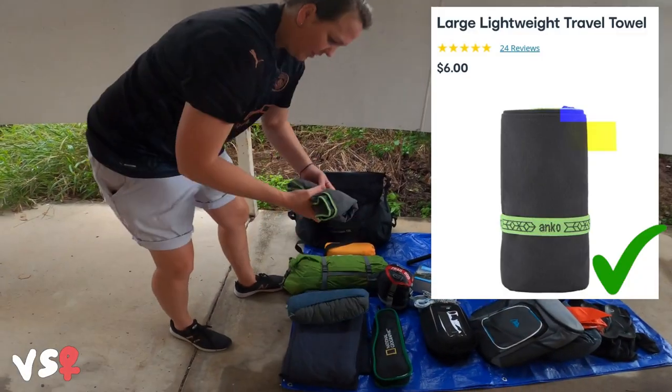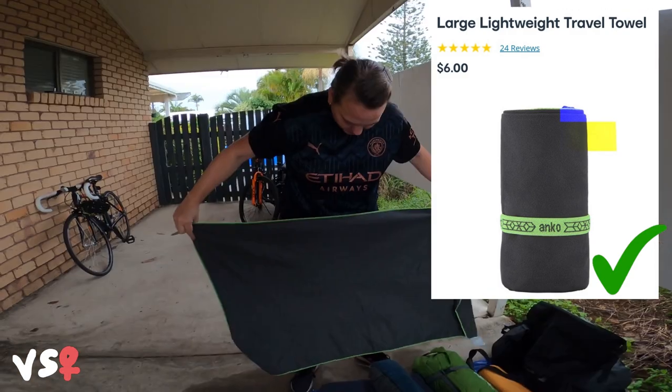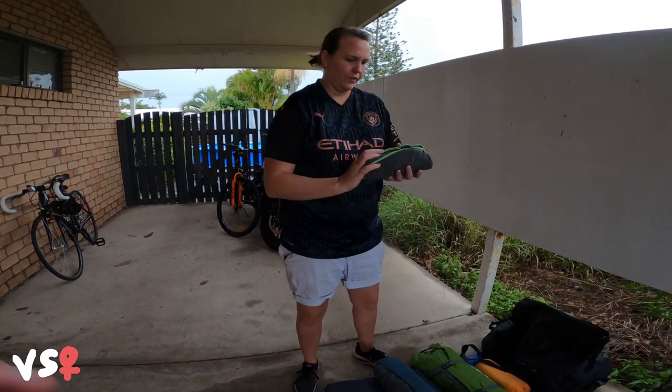The next thing is this towel. I can't actually remember where I got this from — Kmart. It actually packs up pretty small. That's the towel.